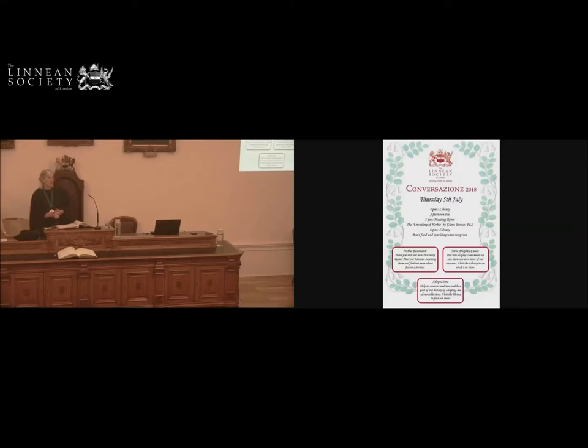Glenn will also show us one of the Linnaean Learning videos made by our staff. If you want to see the rest of them, you can go to YouTube and look them up under Linnaean Learning Podcasts and videos. So, Glenn, over to you.